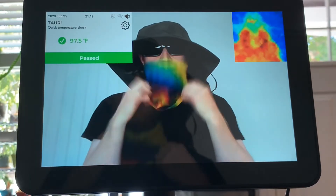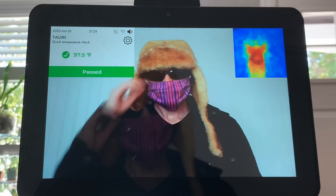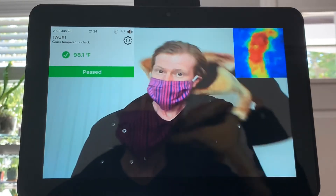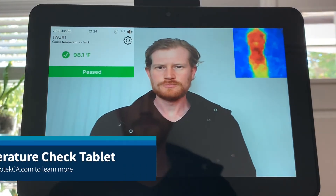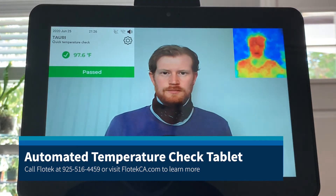It works regardless of what type of PPE you are wearing. It takes consistent and accurate measurements of temperature and takes away the need for manual checks when people enter your business. Call Flowtech today to learn more.